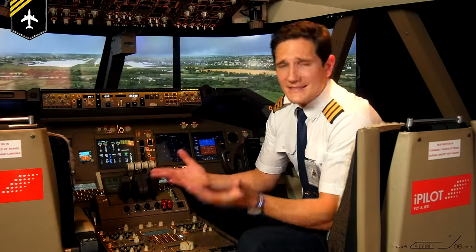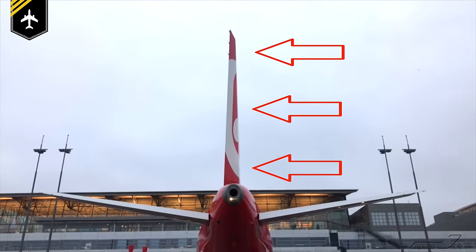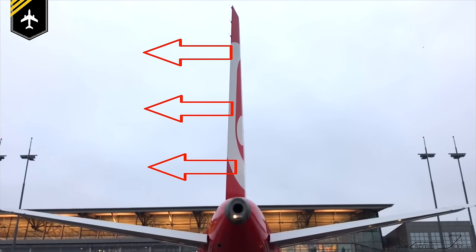And the main rudder — well, that's exposed to the wind and will either point to the right or to the left depending on the wind direction.